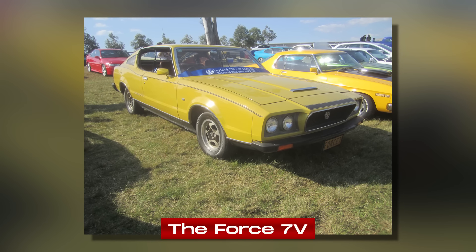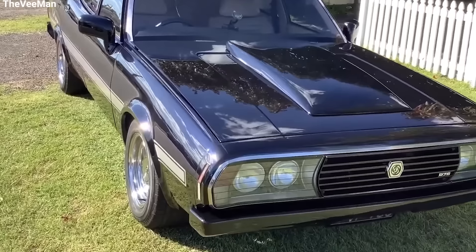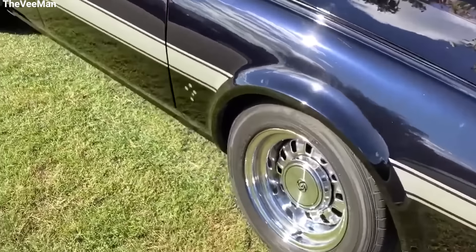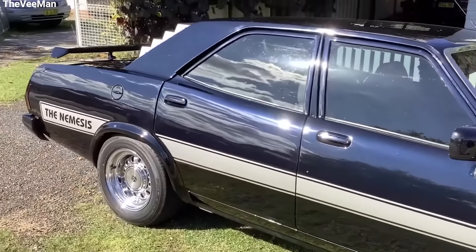Now, let's talk about the Force 7V. This was supposed to be a coupe version of the P-76 sedan. Leyland Australia wanted to make a stylish, sporty car that was still practical and comfortable. They hoped it would be their star model, showing off the best they could do.